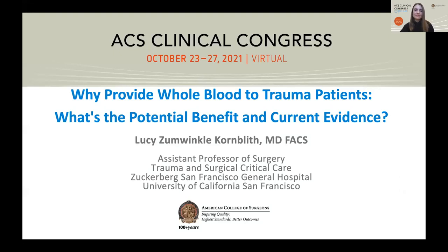Good afternoon. My name is Lucy Kornblith. I am an assistant professor of surgery at the University of California, San Francisco. My clinical practice includes trauma surgery, acute care surgery, and surgical critical care, and my research is primarily focused on post-injury coagulopathies, platelet biology, and transfusion medicine.